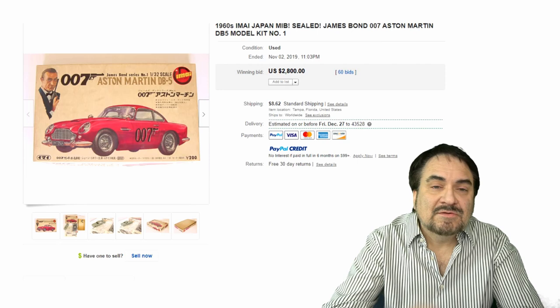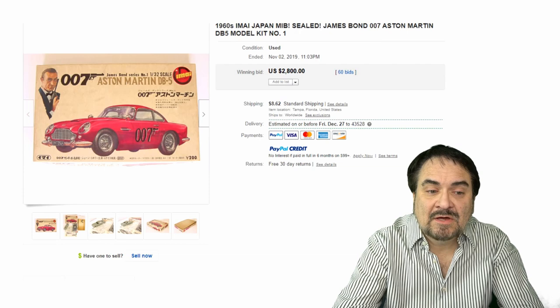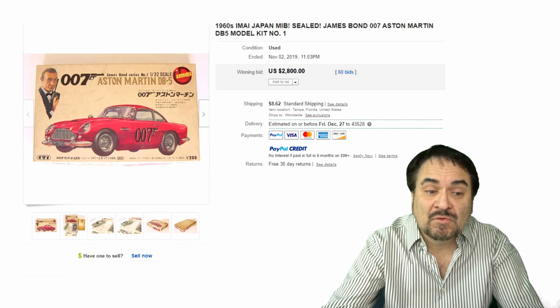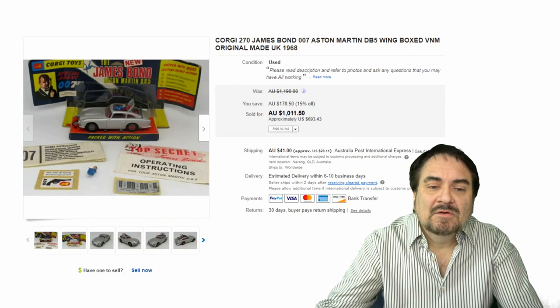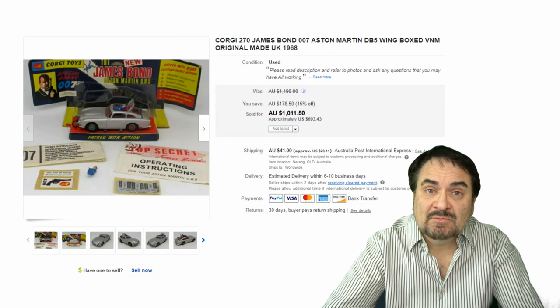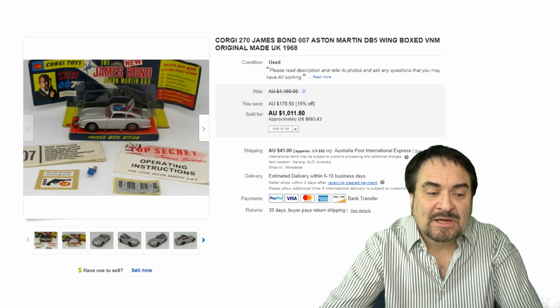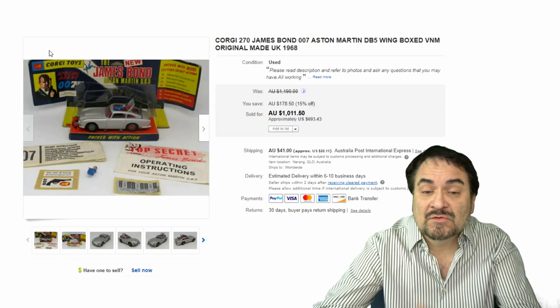Now, the next one is a Japanese car — it's a model sealed in the box with Japanese text on it. It's for the Aston Martin that Sean Connery drove in the movies. Just a fine example — $2,800, 60 bids, just a monstrous sale. All these Japanese toys like this go for some insane amounts of money. Now, here's a Corgi, which is a British line — they made a lot of the die-cast toys for James Bond. Gilbert is the other company that made most of the toy lines for James Bond back in the early days. Box, paperwork, stickers — everything you want in this one. $693, sold from Australia.